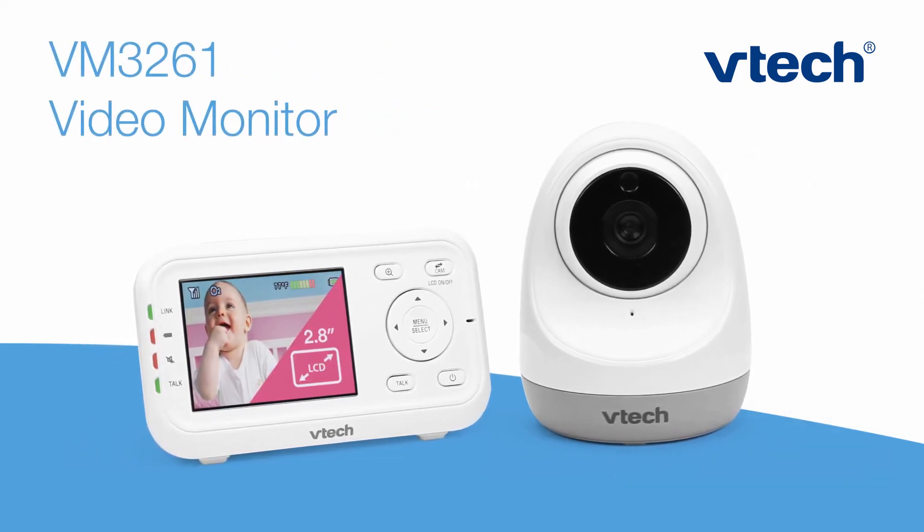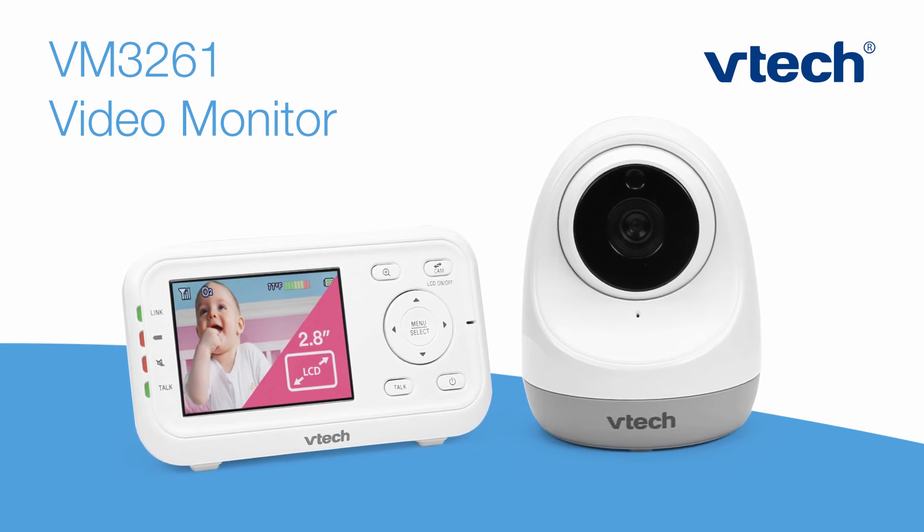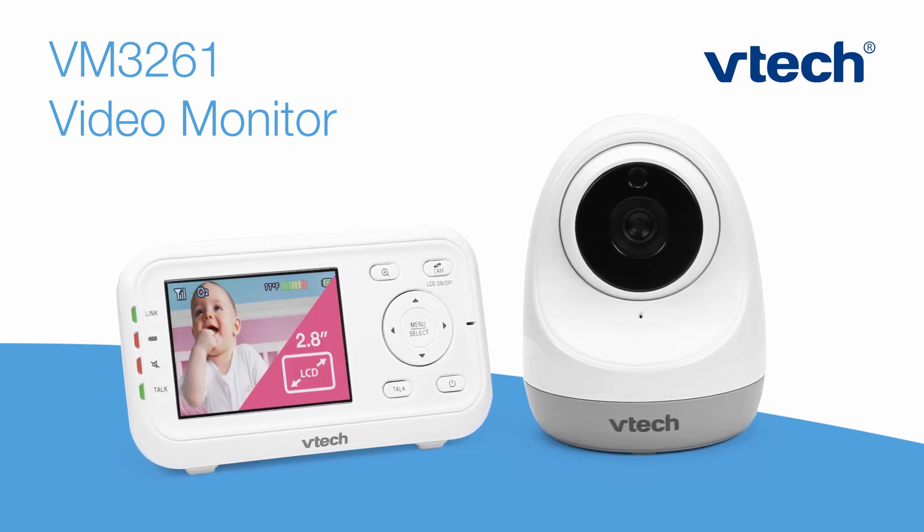Watch your little ones grow with a baby monitor that can keep up. The VM3261 with pan and tilt from VTech.